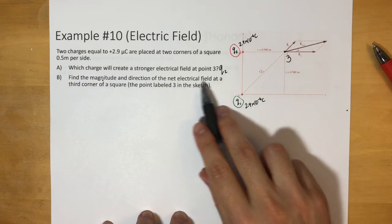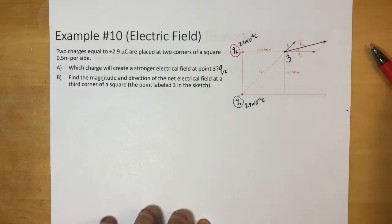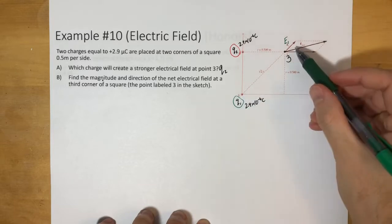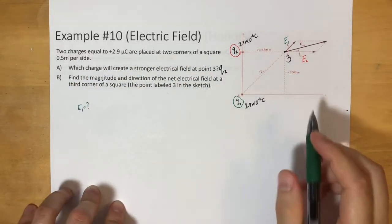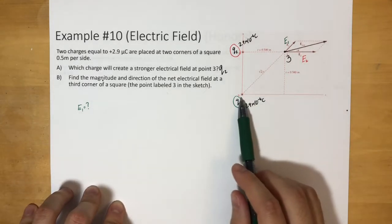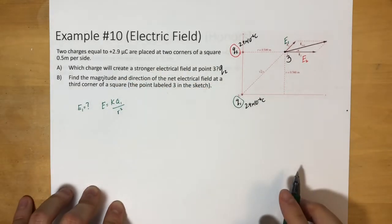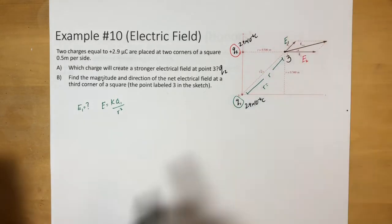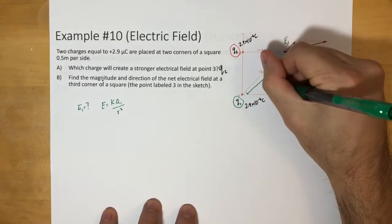Now it says: find the magnitude and direction of the net electric field at the third corner of the square. We're going to first find the electric field from each charge individually. For E1, we use E = KQ/R². First, R is the diagonal — using the Pythagorean theorem: √(0.5² + 0.5²) = 0.707 meters.